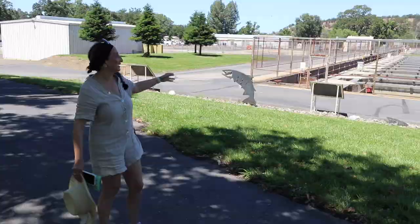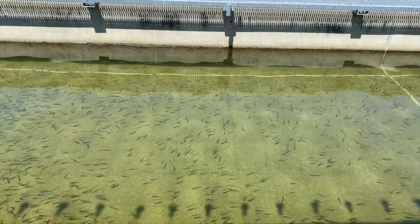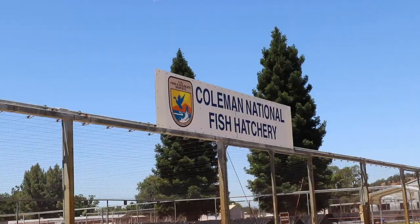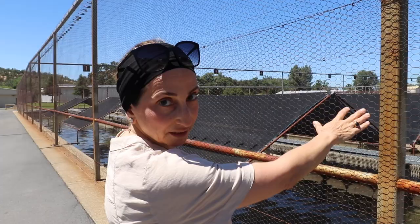The babies are grown — they take them to these ponds, feed them very nutritious food, and when they're ready they release them. The water actually comes from Battle Creek, and I was planning to go there yesterday. Battle Creek originates from the Lassen Peak area from the melting snow.